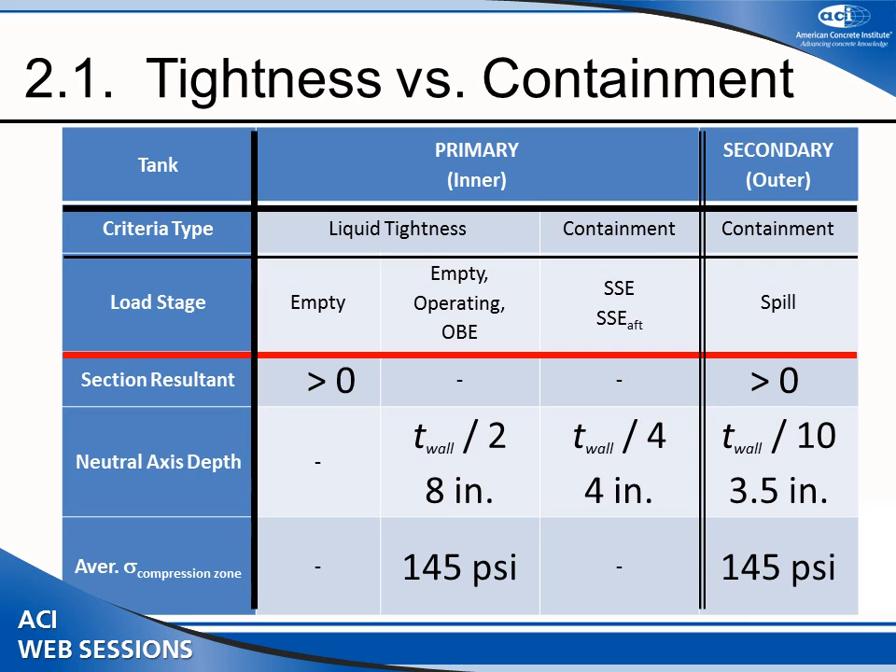Under empty conditions the only thing to worry about is making sure the prestress is sufficient, so the result of course is compression. Once loaded, during normal service conditions as well as OBE — operating basis earthquake — the facility works through and operation doesn't stop. We talk about liquid tightness: you need enough net prestress compression to prevent leaking out. The compression zone must be at least half the wall thickness, but not less than 8 inches, and must have at least 145 psi minimum compression.